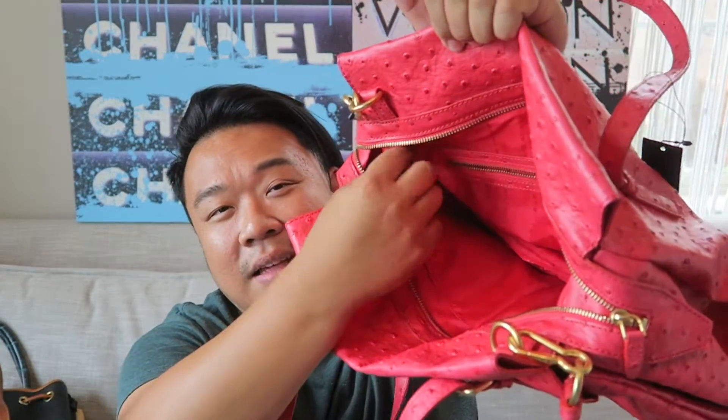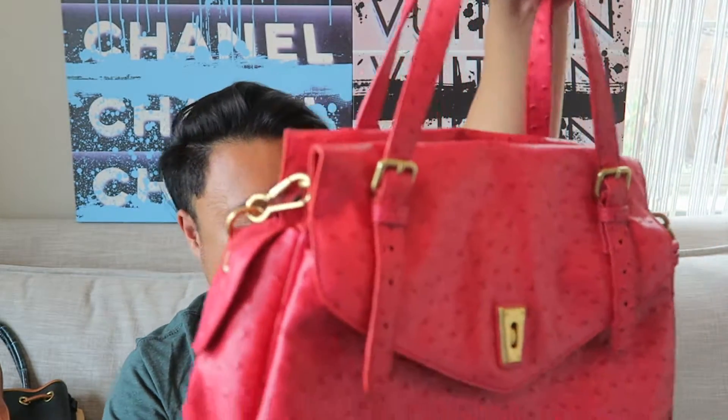Then up next I have this beautiful Marc by Marc Jacobs in a leather with an ostrich embossed print in an almost pinkish-reddish color. It has a front turn lock pocket and opens up nicely. It's in like-new condition - the original tags are still attached to the back of the bag. The inside has a zippered compartment, a zipper pocket, and two open pockets. Gold hardware, removable and adjustable crossbody strap. It's a great satchel - perfect for school, work, everyday.